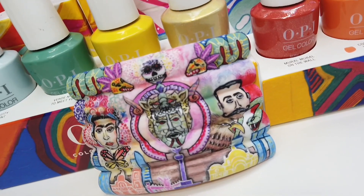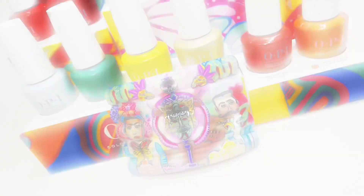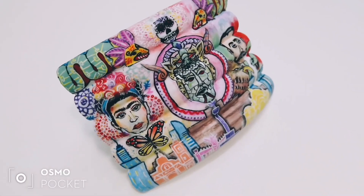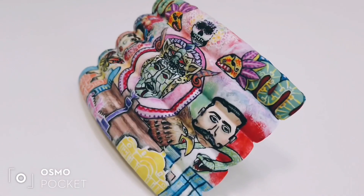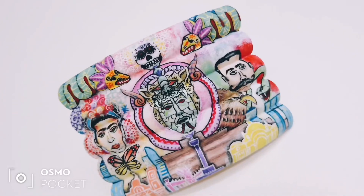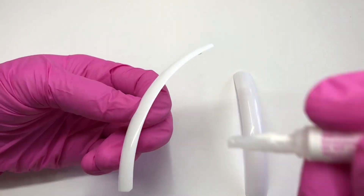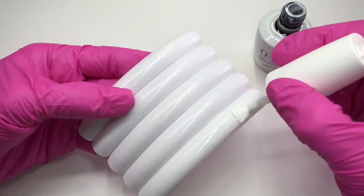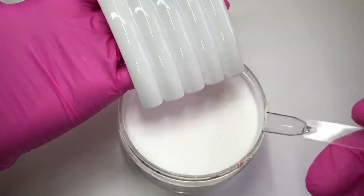I'll create my mural using only the OPI Spring Mexico City collection. These gel colors are so perfect that you don't need anything else. I glue the tips together and polish a coat of Alpine Snow, then add Clear Powder Perfection on top and cure for 60 seconds to create some texture.